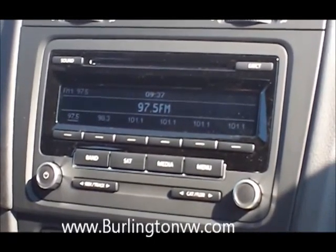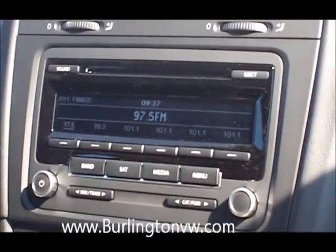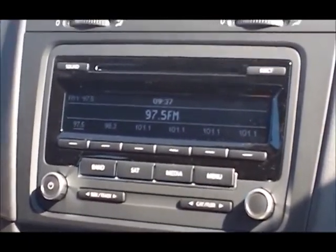Welcome to the continuous learning video training program here at Burlington Volkswagen. My name is Sebastian. I'll be helping you out, showing you how to program your RCD310 radio.